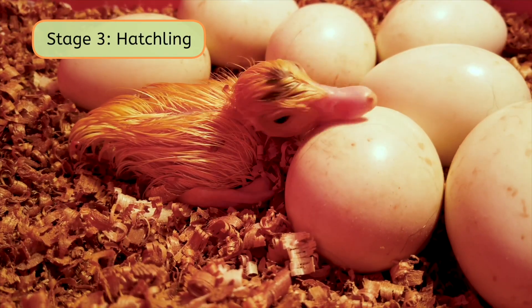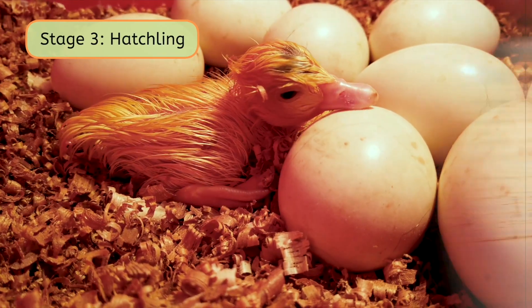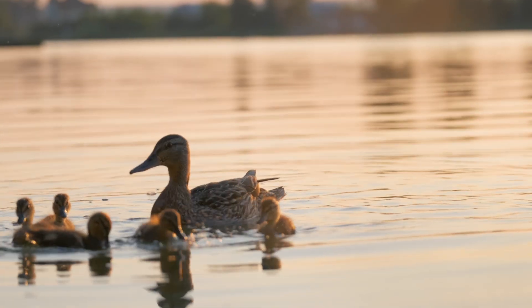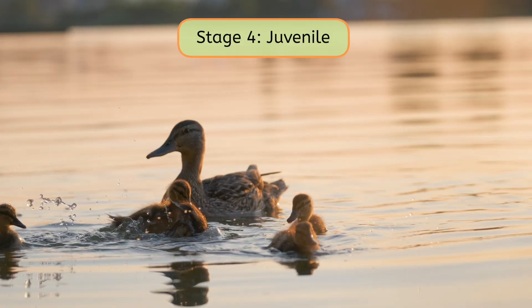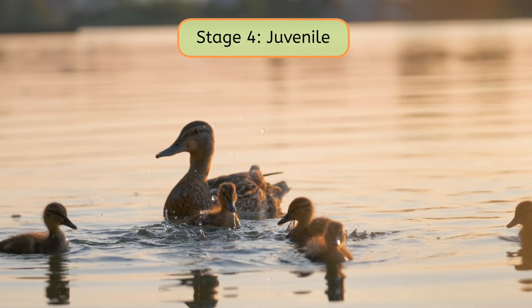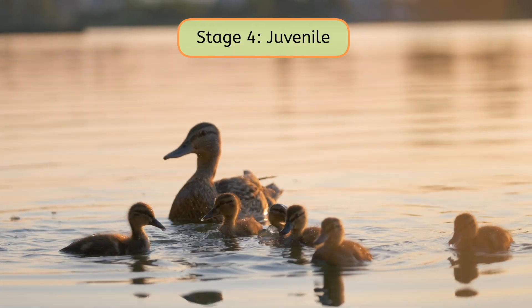This is the third stage: a little hatchling. After the big hatch, the babies don't stop there — they then grow into juveniles. During this phase, the animals are growing quickly. Their bodies will soon resemble those of their parents.